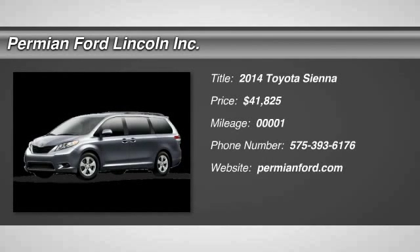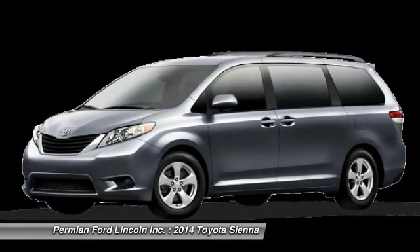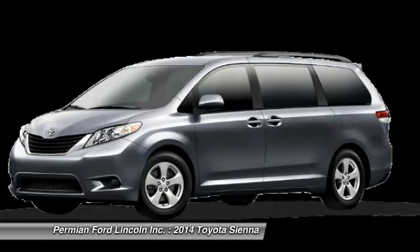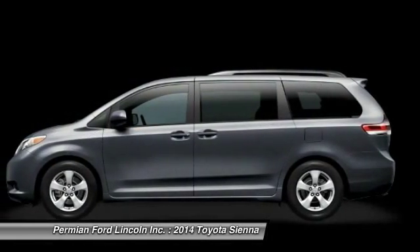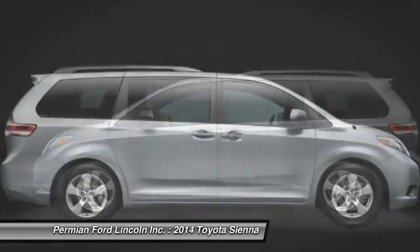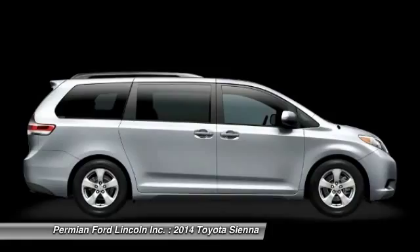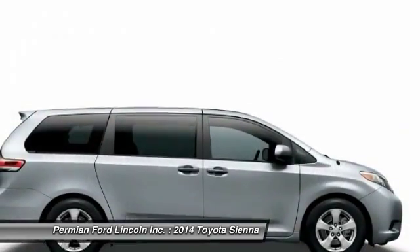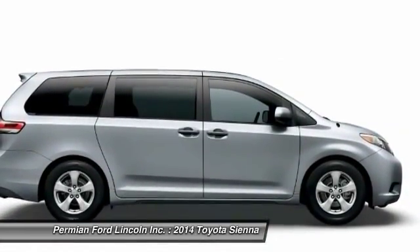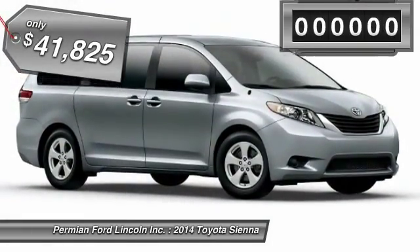The 2014 Sienna offers excellent overall quality and long-term dependability, making it a hassle-free vehicle to drive day in and day out, while contributing to peace of mind on long road trips. Add a refined and fuel-efficient V6 engine, a smooth ride, and upscale interior accommodations to the mix, and it's easy to see that Sienna is built with the whole family in mind and is priced below $45,000.